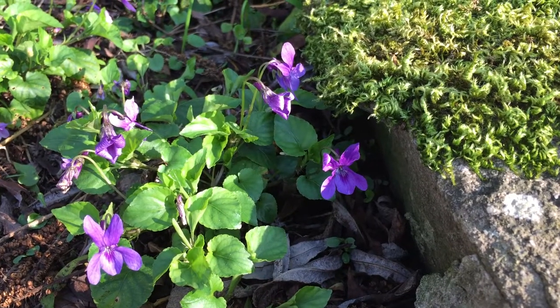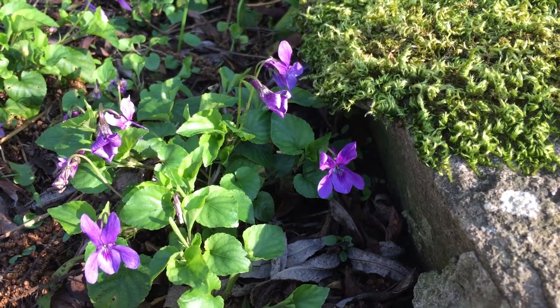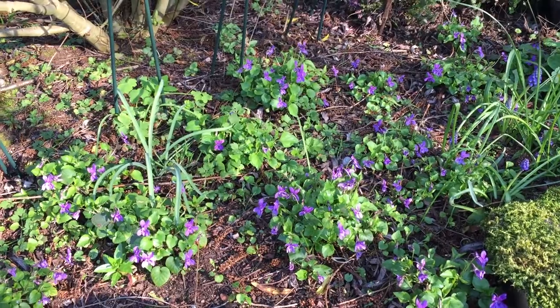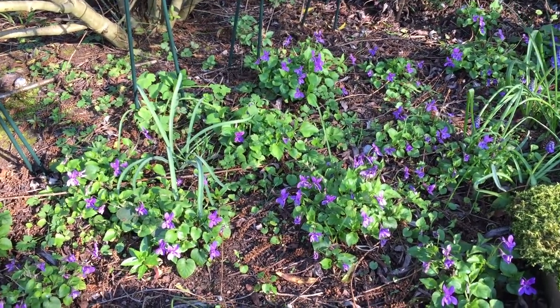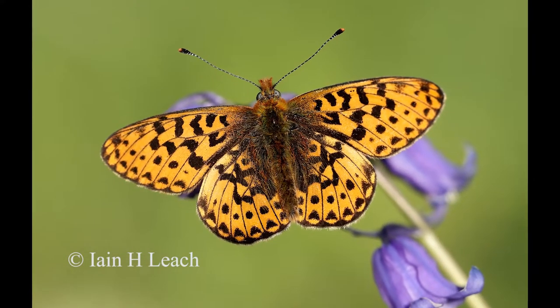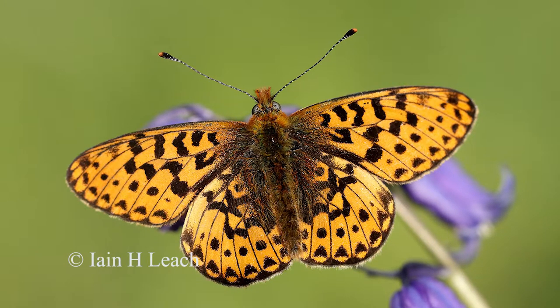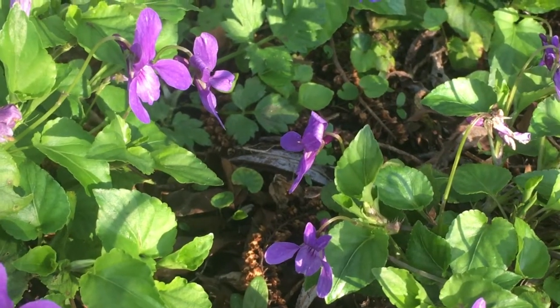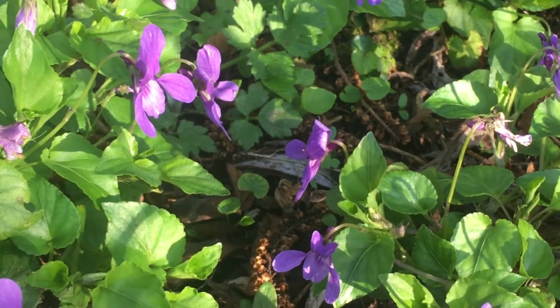What better marker of spring arriving than the sight of wild violets flowering? They naturally grow on hedgerow banks and in woodland glades, and they're the food plant of the now very rare pearl-bordered fritillary butterfly. At its caterpillar stage, before it flies, the grub's emergence is timed perfectly so they can chomp away at the leaves of the violet plants and grow.